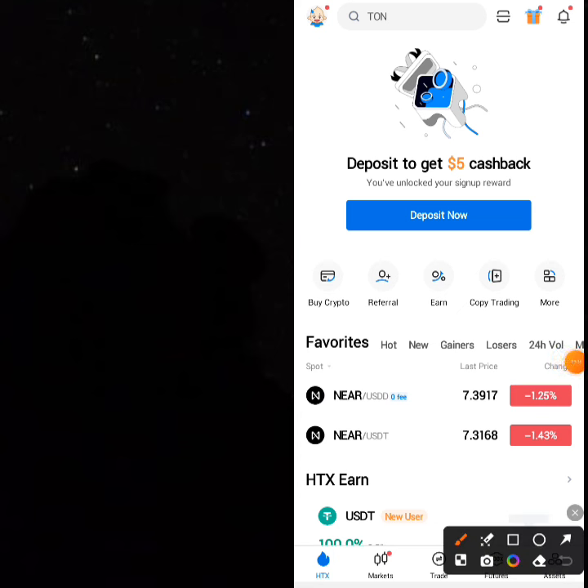You can now see that the price differences are visible. You can always see them whenever you log in to your HTX app.